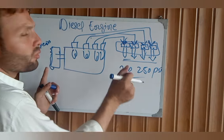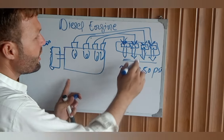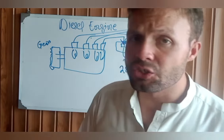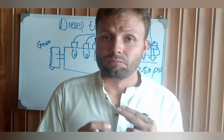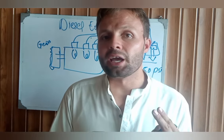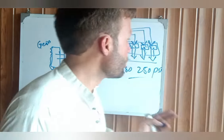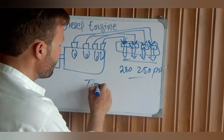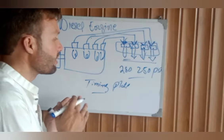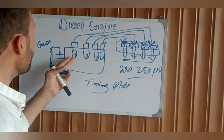If you have tried the glow plugs and cranked the engine, and the fuel pump pressure and nozzle pressure are both okay, the next possible problem is the rubber timing belt. If the timing belt is worn out, broken, or the timing is too retarded or too advanced, this could prevent the engine from starting. Remove the timing cover plate and inspect the timing. Correct the engine timing to match the engine specification.